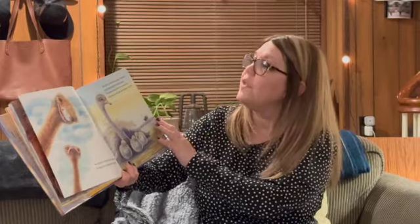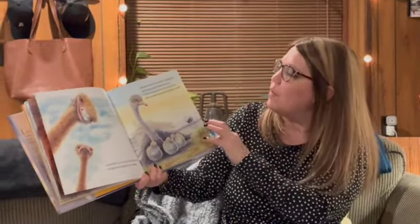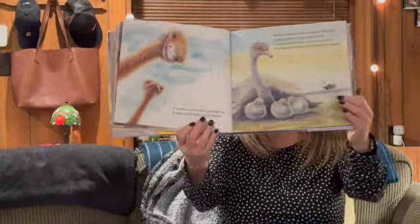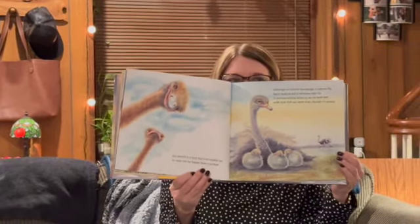An ostrich is a bird that's incredibly tall. Its eggs can be bigger than a softball. Although an ostrich has wings, it cannot fly, but it runs so fast it whizzes right by. It snoozes sitting down or up on both feet with eyes that are open even though it's asleep. Isn't that kind of wild — coming across an animal that has open eyes and it's sleeping.